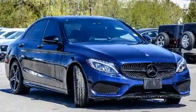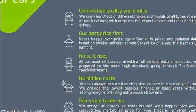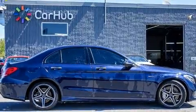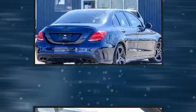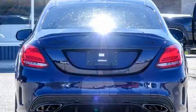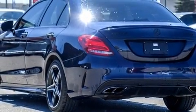Everything is where it ought to be, from the dashboard controls to the door locks and window controls. Mercedes-Benz also prioritized safety and security by including head curtain airbags, front and side impact airbags, traction control, brake assist, a security system, and four-wheel disc brakes with ABS. This car was designed with safety in mind, allowing you to drive with even greater assurance.